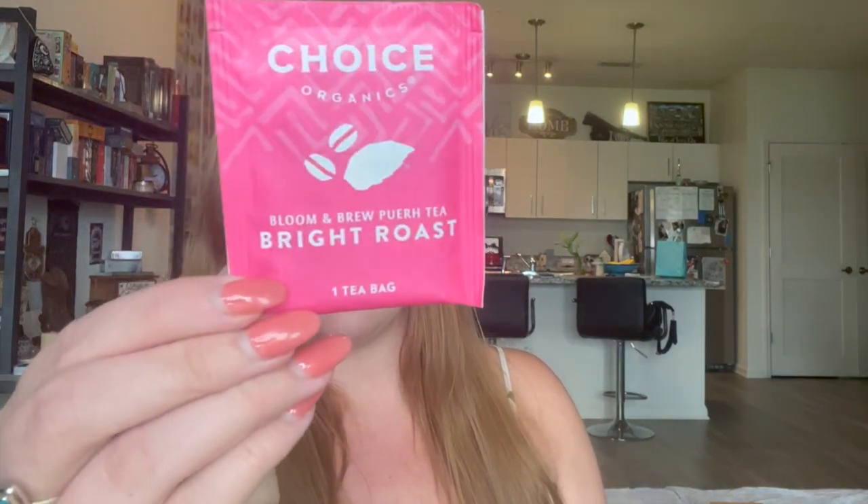So let's start with this pink tea here by Choice Organics — we have four packets. This is called Bloom and Brew Bright Roast. It's made with organic puer tea, organic roasted chicory root, organic carob pod, organic hibiscus flower, organic coffee extract, organic roasted dandelion root, organic grapefruit peel, and organic chicory extract. I think that is kind of more coffee flavored. I'm excited to try it. It's called Bright Roast — it has medium caffeine.